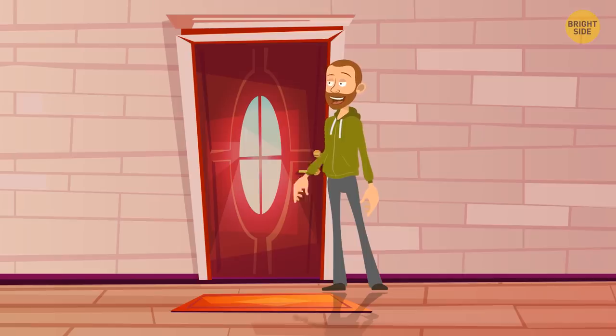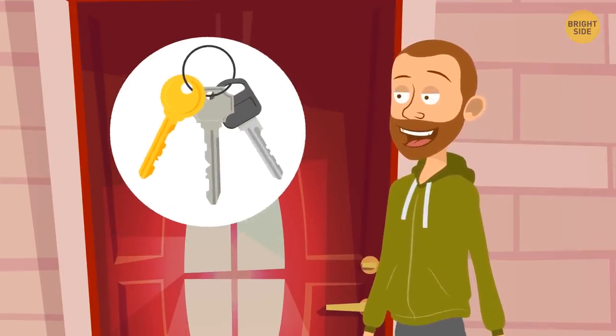The problem was that the guy knocked. If he had really thought it was his apartment, he'd have tried to open the door with his keys.